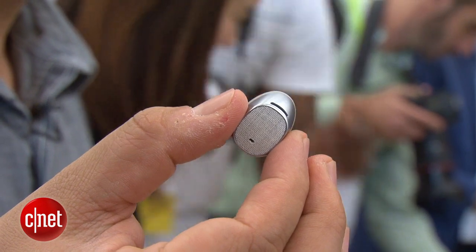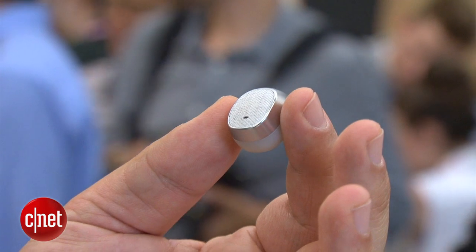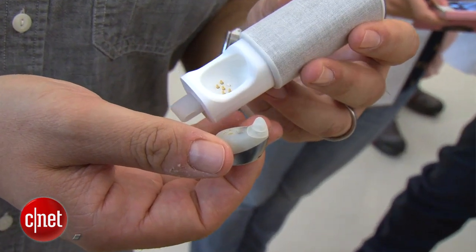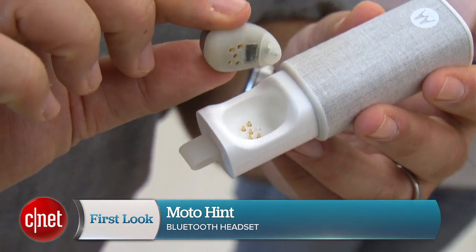The Moto Hint is going to be available for $149 later this fall to debut alongside the Moto X. I'm Scott Stein with the Moto Hint earpiece here in Chicago.